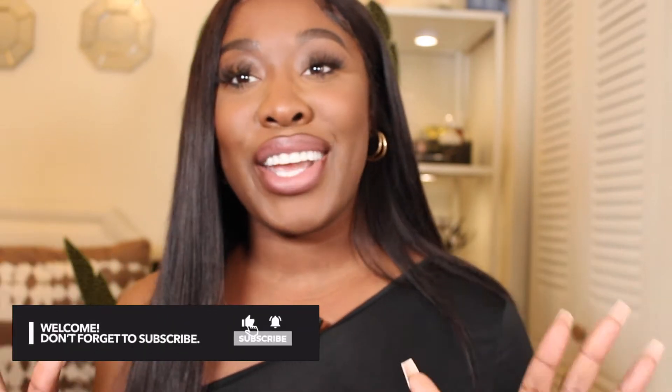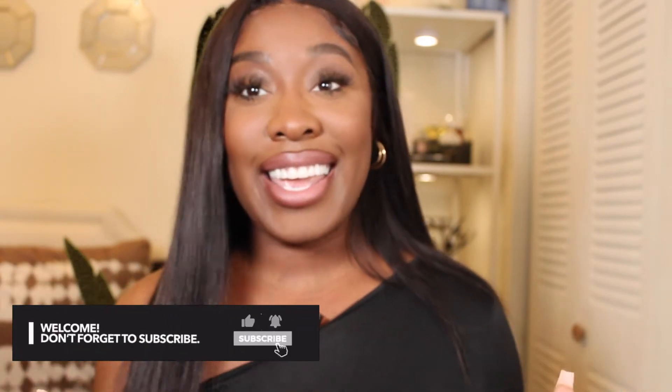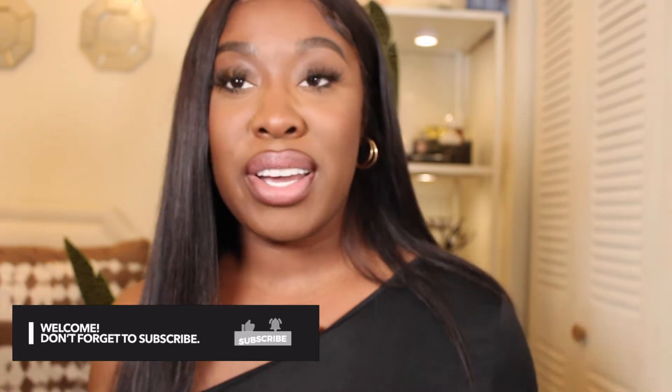What's up girls? Welcome back to my channel. If you're new here, my name is Tierra Aree and today we're talking everything Shein. This is going to be a big one. I picked up about 27 to 30 items and spent $400. I have a lot of great items that I want to share with you guys today.